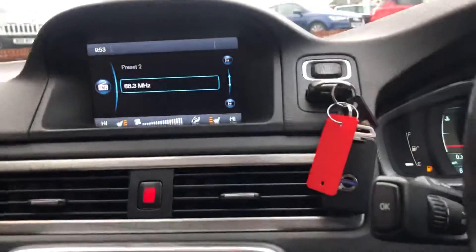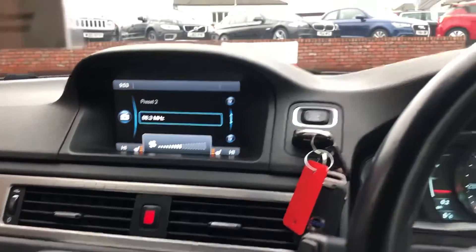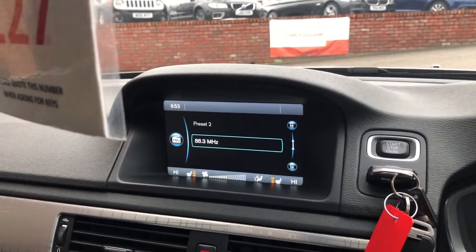We have heated front seats, heated front windscreen, satellite navigation, DAB radio, and Bluetooth media.